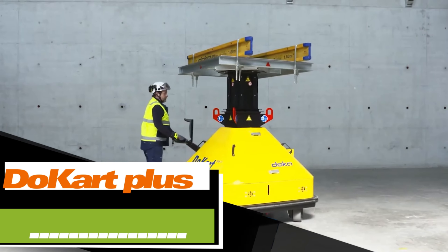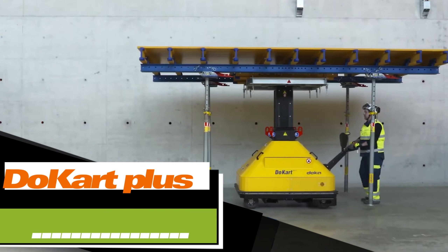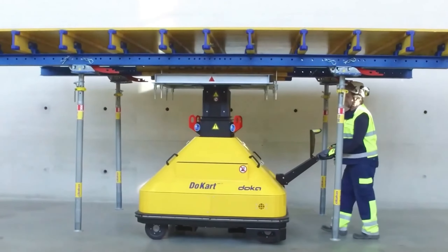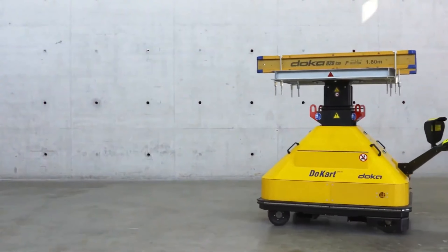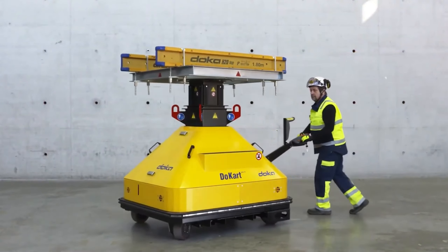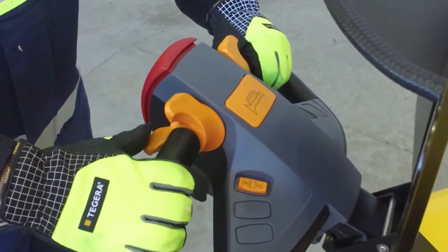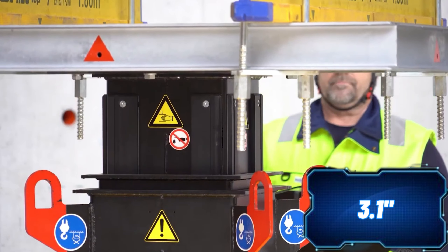Let's talk about the DORT Plus lifting device. This tool comes in handy for tasks involving formwork, like moving table forms. It's user-friendly and can be managed by a single operator. You can easily rotate and move it sideways. The DORT Plus lifts at a speed of 8 centimeters per second and stops instantly at the desired height.